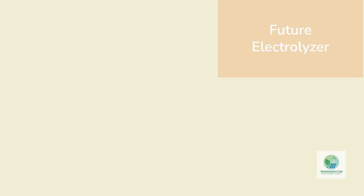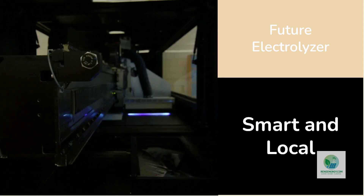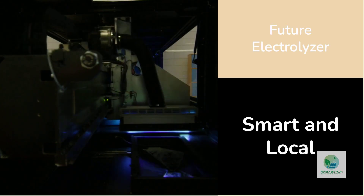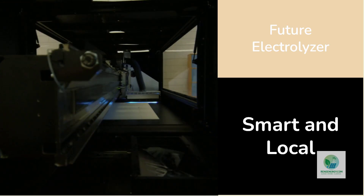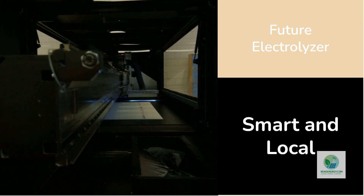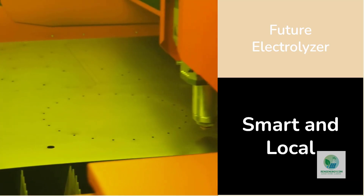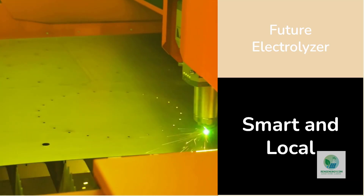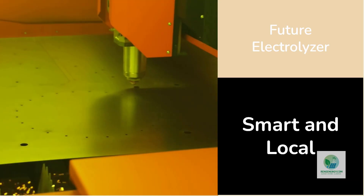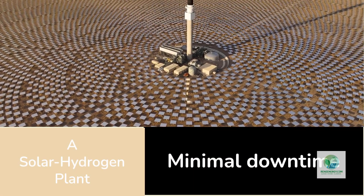This convergence of AI-driven design and 3D printing could be the hidden multiplier for the hydrogen economy. In a few years, we might see autonomous design software generating electrolyzer components optimized for each location's temperature, altitude, and water chemistry — and local 3D printers producing them on demand. The electrolyzer of the future could be both smart and local, eliminating the need for long supply chains altogether.